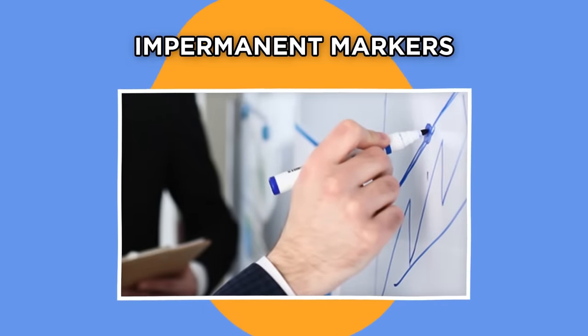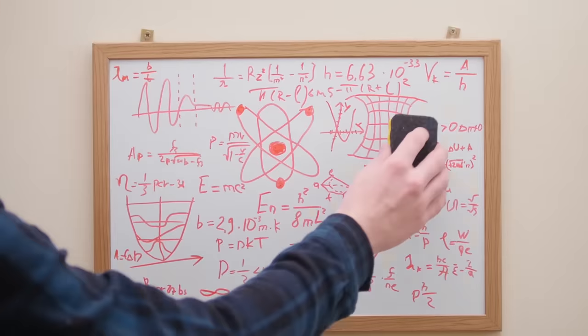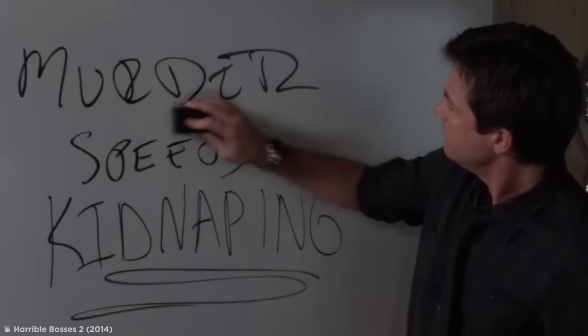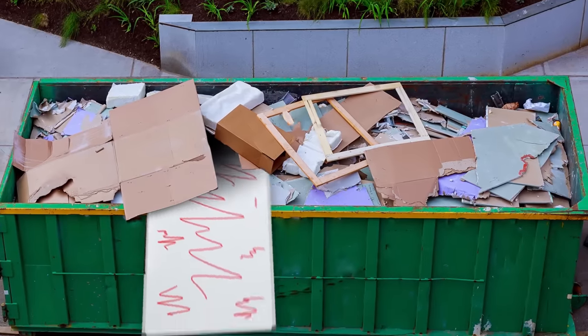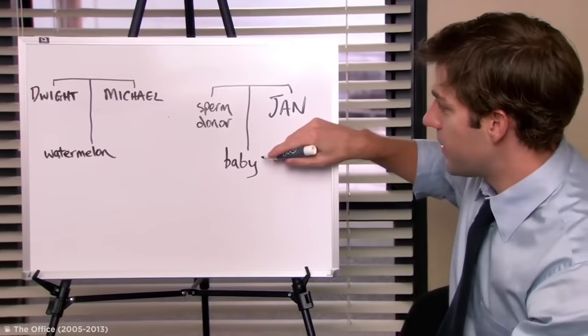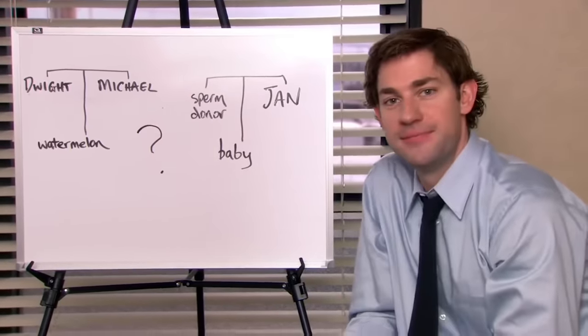Permanent Markers. Picture this horrific moment: you're scribbling away on a whiteboard only to have the sudden realization that instead of an easy-to-erase whiteboard marker pen, you've been using a permanent marker. Usually this would mean you've just ruined a perfectly good whiteboard, but not once you know this nifty trick that uses secret properties of permanent marker ink to remove it. As it turns out, for writing on whiteboards, the pigment of permanent markers isn't as permanent as it seems.